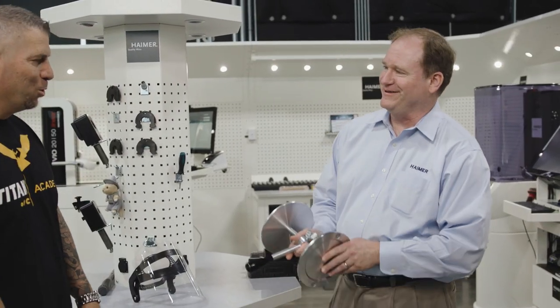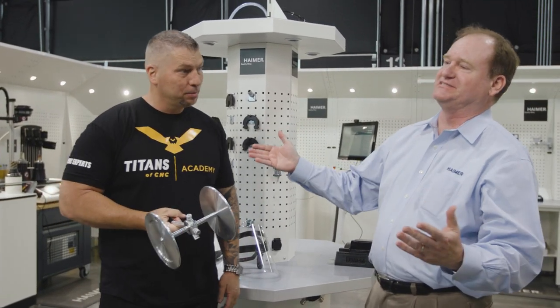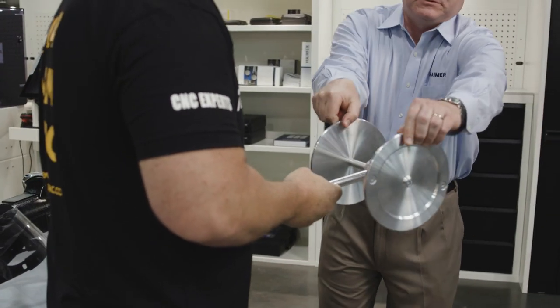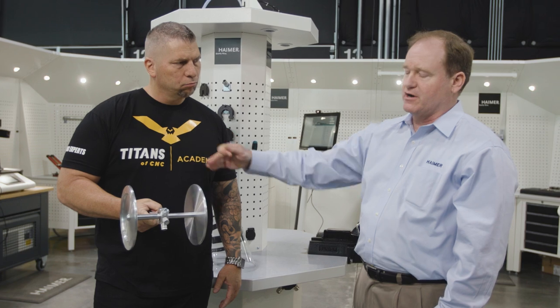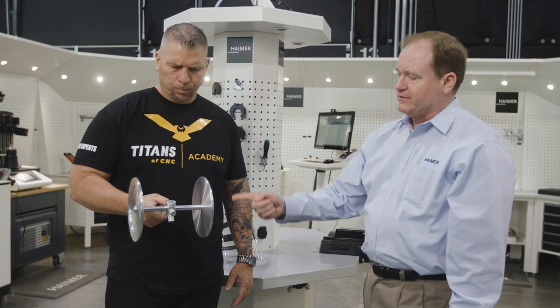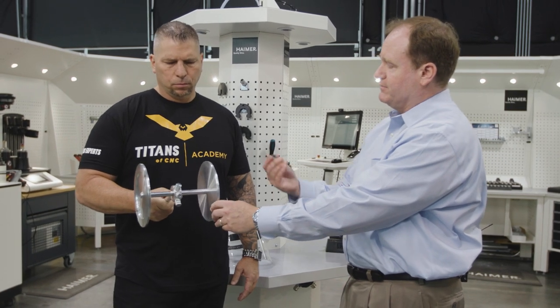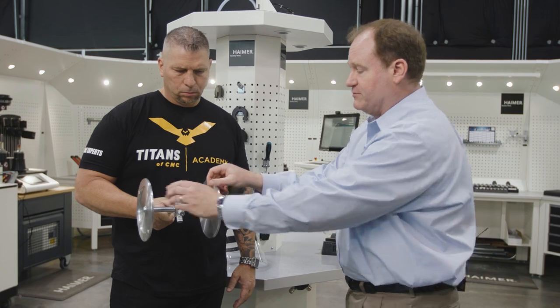So you're going to be my helper today, Titan — you're the guinea pig. In this little demo, Titan is the CNC machine. What we have here is basically two wheels. We're going to spin it, and as you see, it's nice and stable. Titan's arm is the machine tool spindle, this would be the cutting edge, and as you see it's running very, very true, very even.